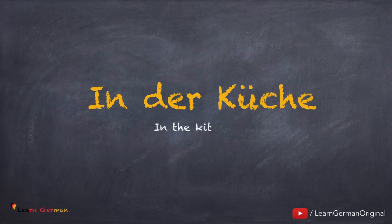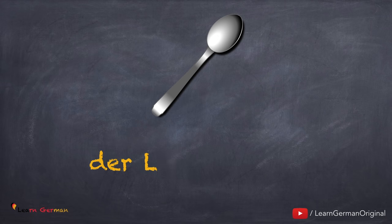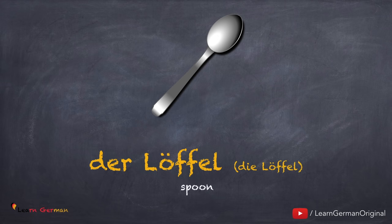Don't forget you have to listen to me and repeat. In der Küche. And the first one is der Löffel, die Löffel. Noch einmal: der Löffel, die Löffel.